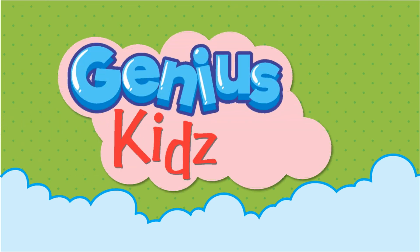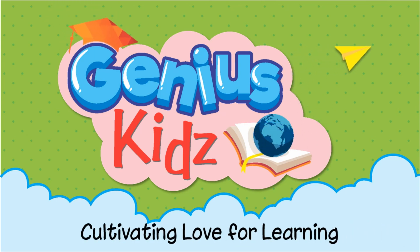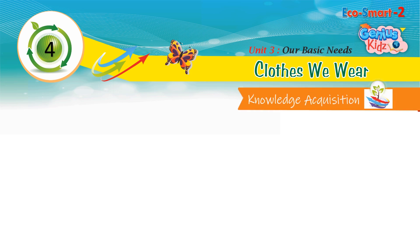Genius Kids — Cultivating Love for Learning. Lesson 4: Clothes We Wear — Knowledge Acquisition.